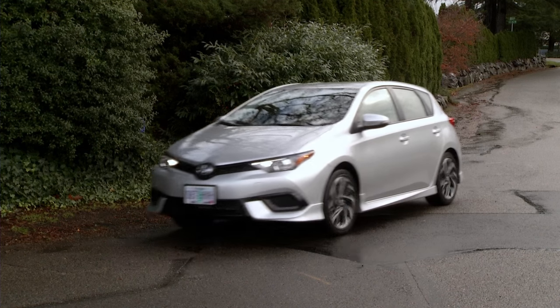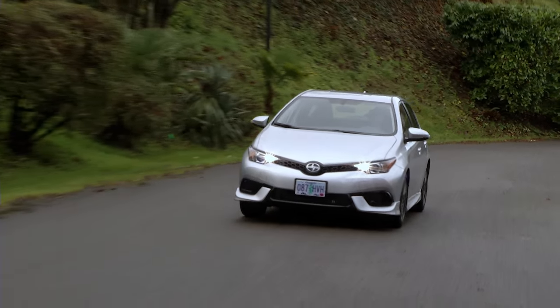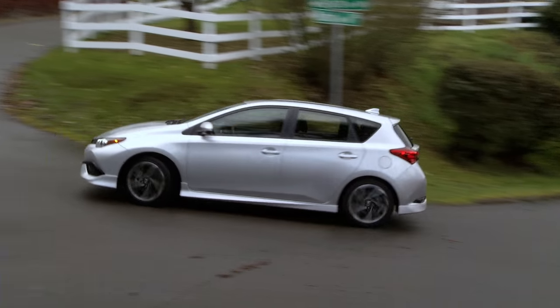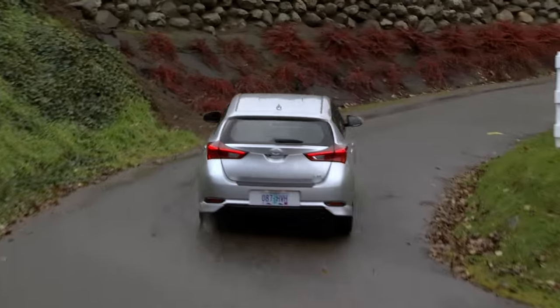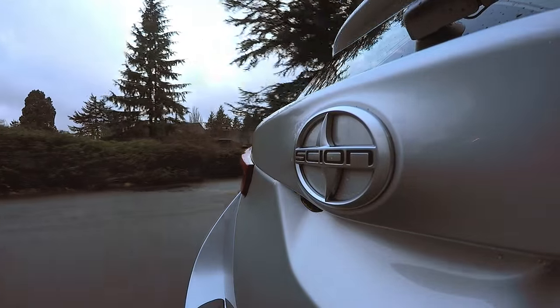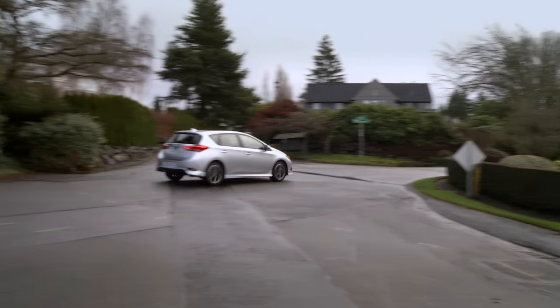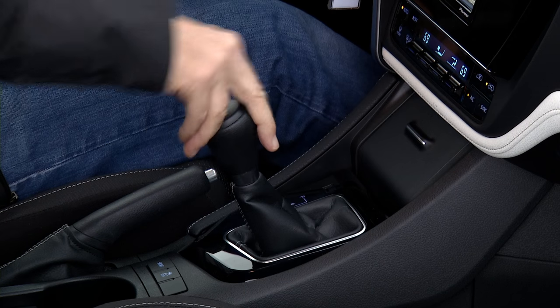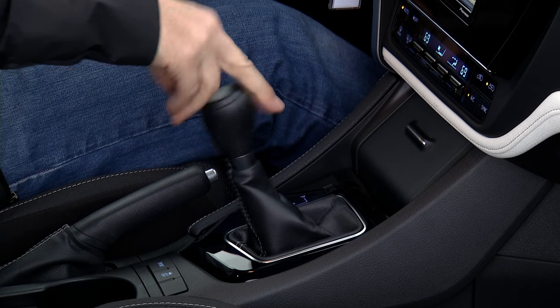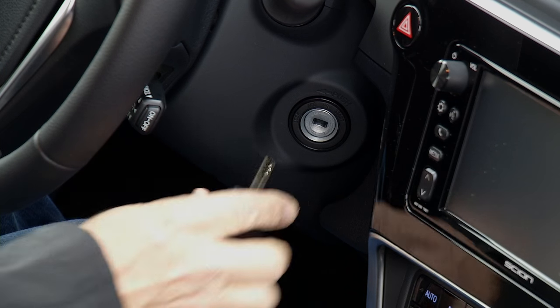Scion's no-haggle pricing policy means buyers basically walk into a showroom, choose a color, and then add accessories such as a navigation upgrade or spoiler. They would pay about 20 grand in the case of this particular car. The only substantial choice is transmission: either a six-speed manual or a continuously variable unit that simulates a seven-speed automatic gearbox. There is no option for keyless ignition.